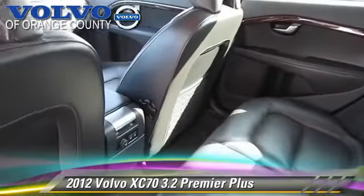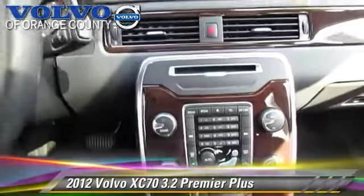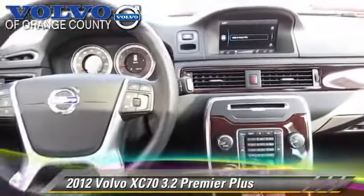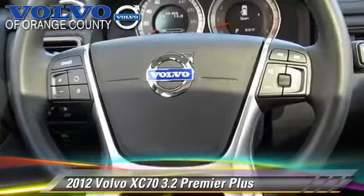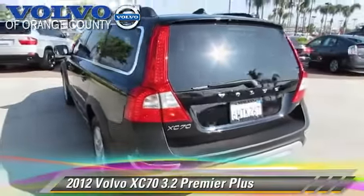This Volvo features air conditioning, alloy wheels, and all-wheel drive. Safety features include traction control, stability control, and four-wheel ABS.